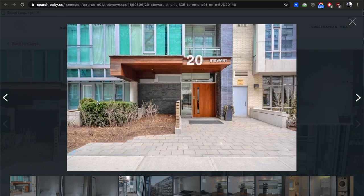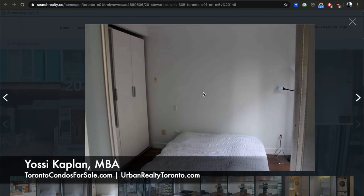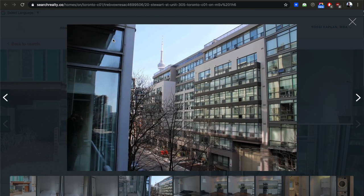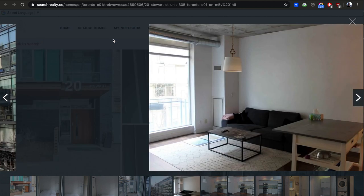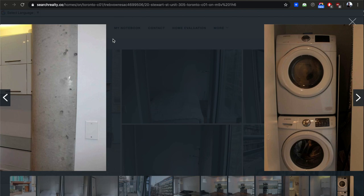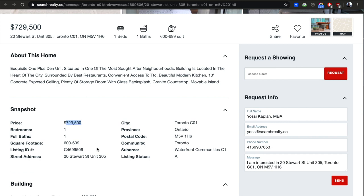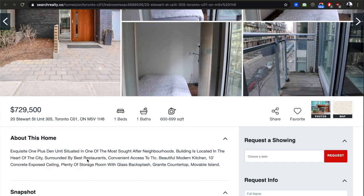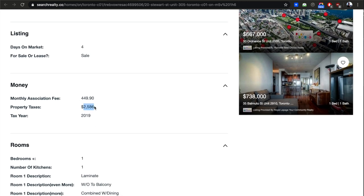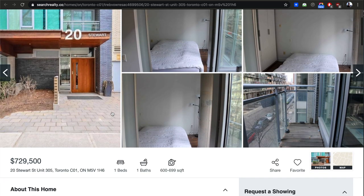There's a classic King West unit at 20 Stuart — one of the first buildings, and then 66 Portland right here. It's a simple building with no real amenities, facing the Thompson Hotel, looking south — you can see a bit of the CN Tower. A nice classic unit. The building's about 10 years old but still nice, small and efficient. They're asking $729,500 — unit is about 600-650 sq ft, so over a thousand a foot. Condo fees $450, taxes just over $200 a month, so about $700 a month to carry. It's got parking too.